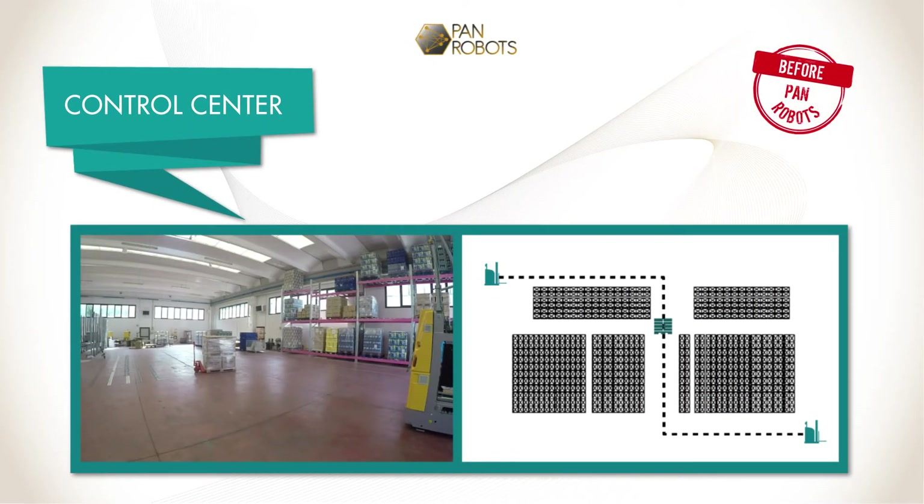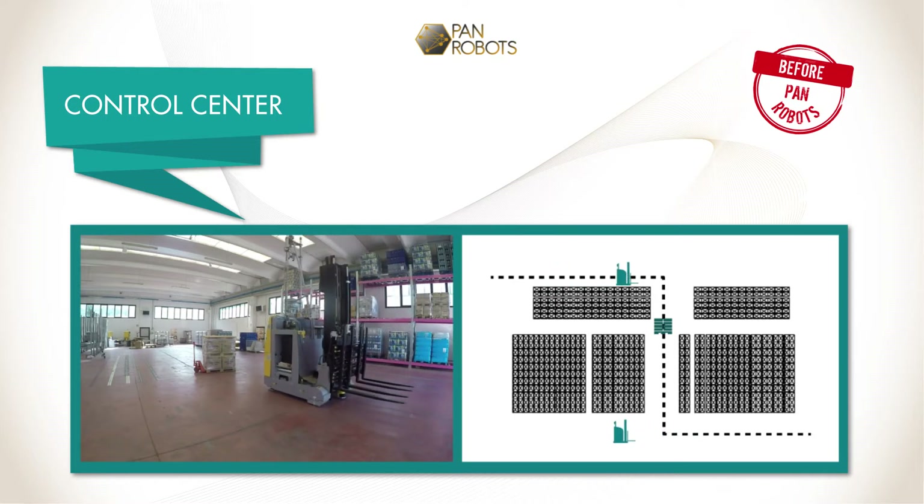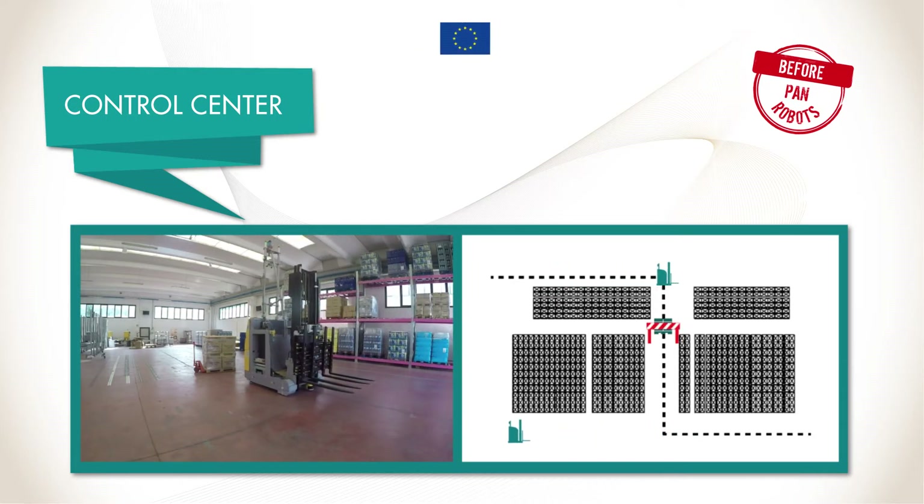AGV fleet and mission management concerns the smart allocation of available resources to tasks and is performed by a central control unit — the control center.